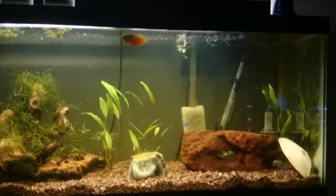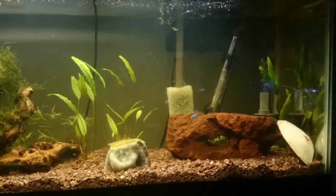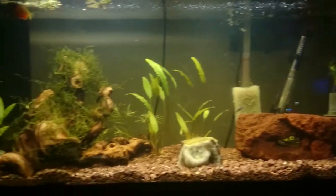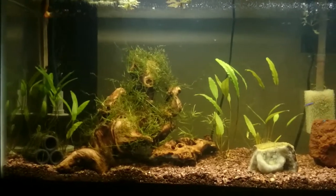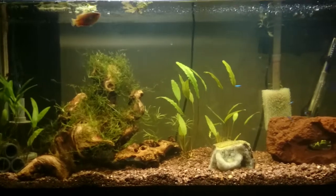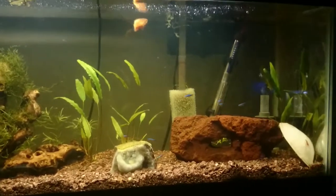Hey YouTube. I figured I'd upload a video of this tank. We're right in the path of the blizzard that's hitting the northeast here in the next day or two. I'm not sure if I'm going to lose power, and if I do, I don't have any battery backup, so I'm basically just going to be doing a ton of water changes a day.